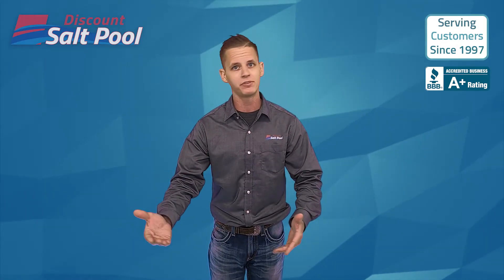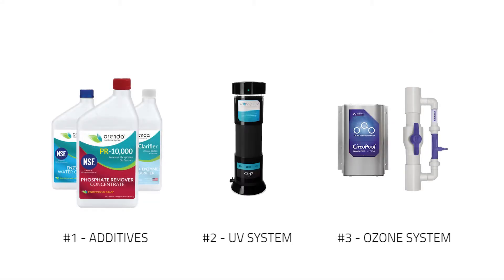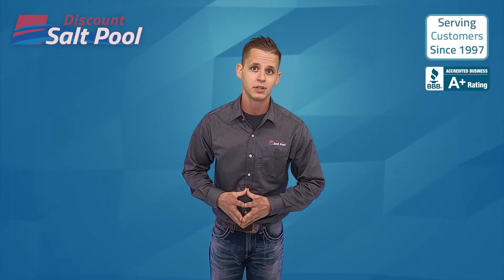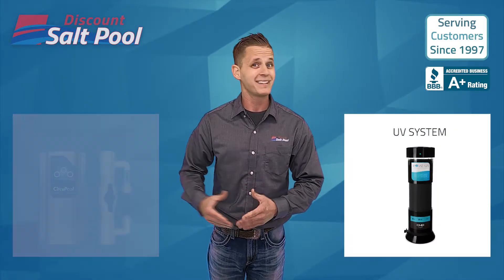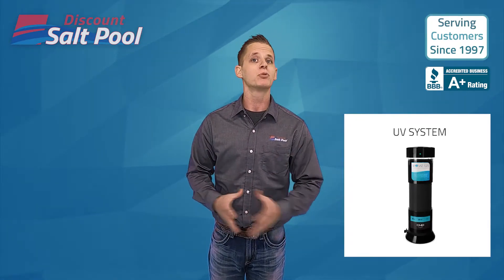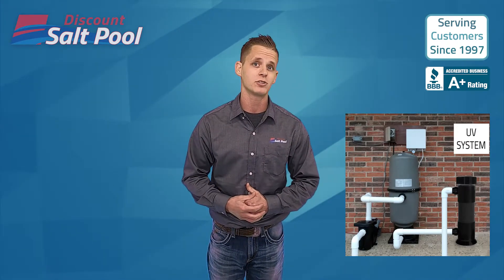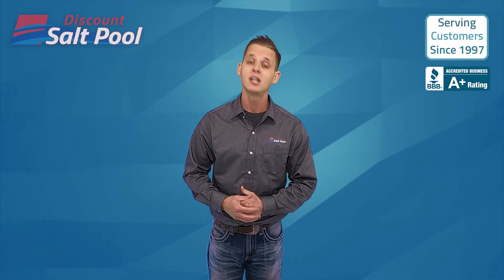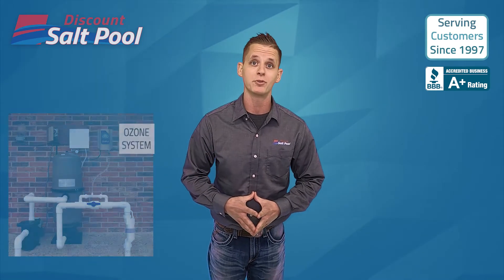So between the additives, UV systems, and ozone generators, all are really great ways to seriously boost your water quality. Almost anyone can benefit from these additives with virtually no effort, and the cost is usually pretty minimal. If you're choosing between a UV or ozone system, a lot of people like that the UV system simply isn't adding anything to the water except UV light. A UV pool system is typically very easy to install and a relatively lower cost piece of technology when it comes to pool equipment. An ozone system, however, is arguably a more powerful sanitizer and also helps boost water clarity.